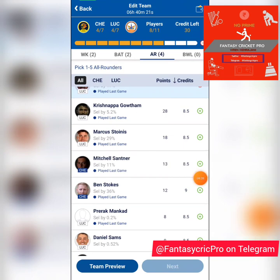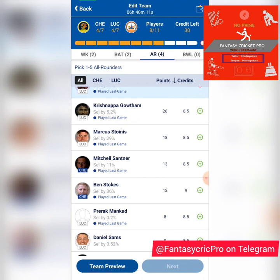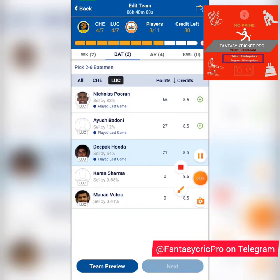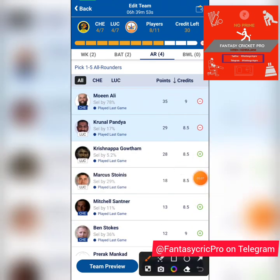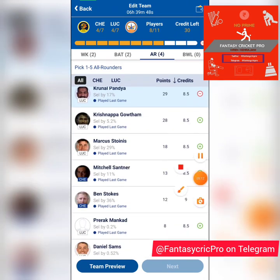Your spin choice here is Mitchell Santner. Stoinis did not bowl in the last game, and with the impact player coming in, his bowling opportunities may remain limited — so that's a call you'll have to make. Santner is a decent choice to try, but Lucknow have a lot of left-handers — Nicholas Pooran, Quinton de Kock if he comes in, Kyle Mayers, Krunal Pandya. Santner is a defensive bowler in approach, so for now I'm staying away, but if it's a slow, low track and he's bowling second, he'll feature in my team.